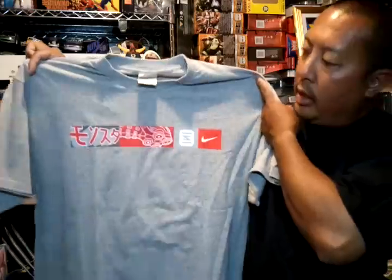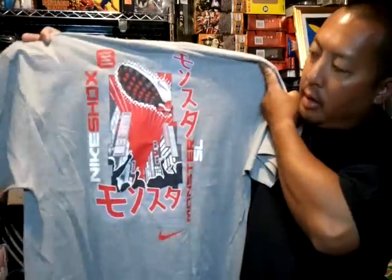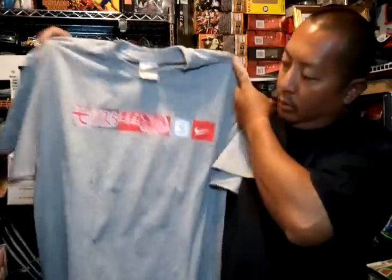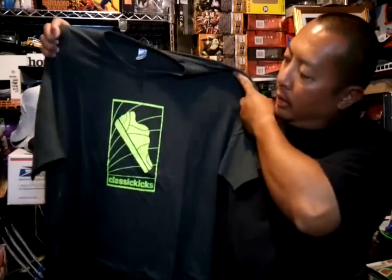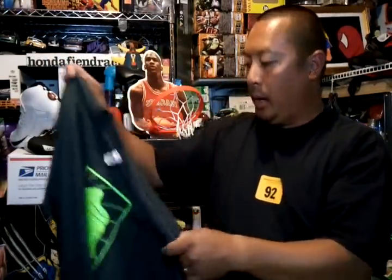If you see something you like just hit me up. I'll start with the t-shirts first. Got this Nike Shox tee, gray and red, size XL. Got this classic kicks tee — neon, like the Air Max 95 neon yellow or greenish — gray shirt, size double X, could be like a XL.